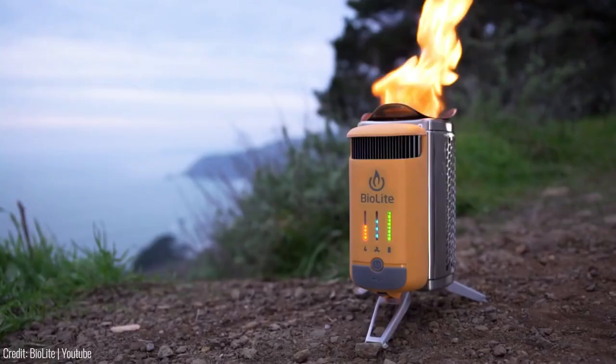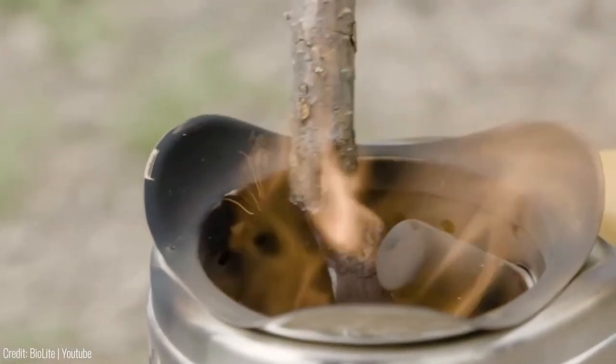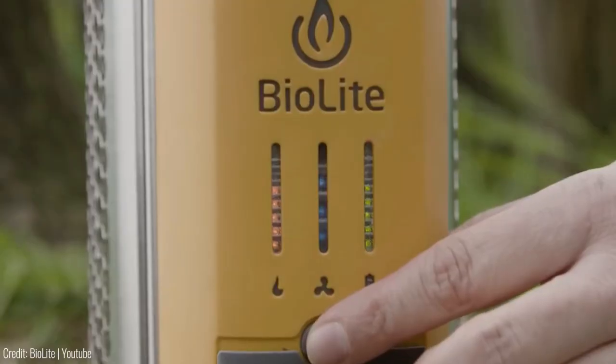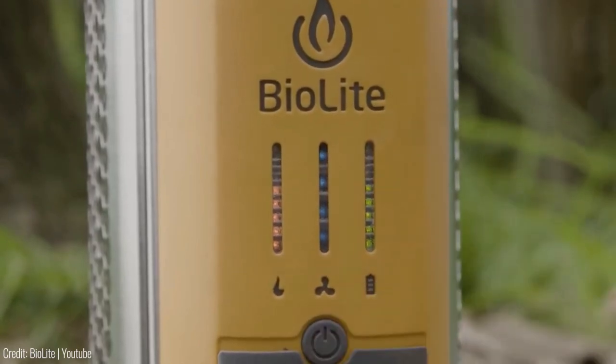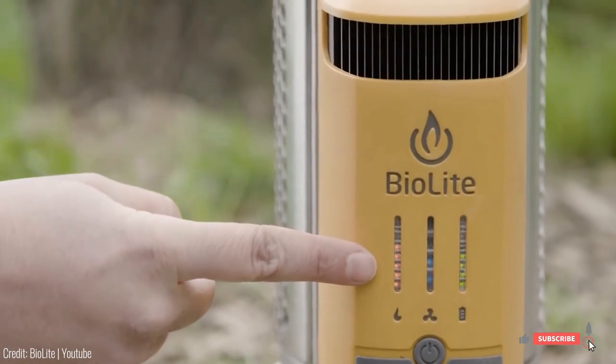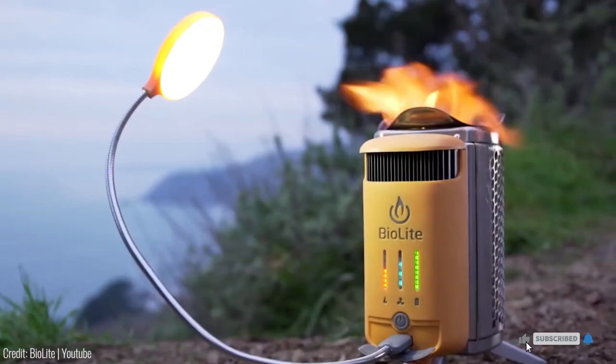What's really cool is that this stove can be packed down to the size of a 32-ounce water bottle with a wide mouth, which makes it perfect for backpacking. It even has a smart LED display that shows you real-time information about important things like the strength of the fire, the speed of the air fan, and the power supply.